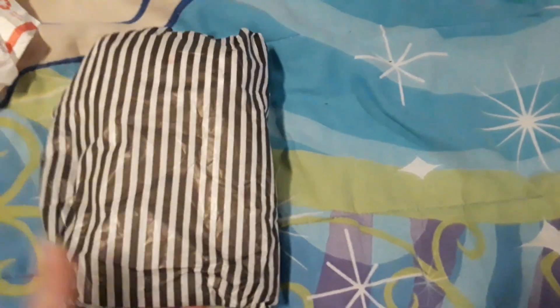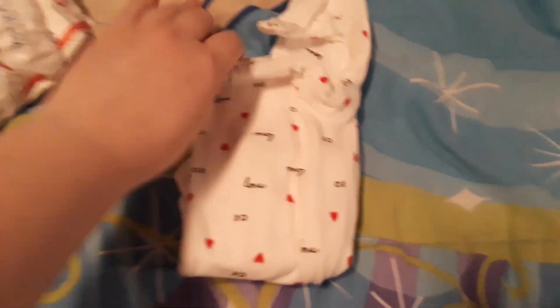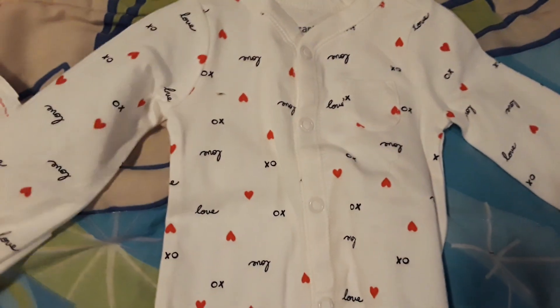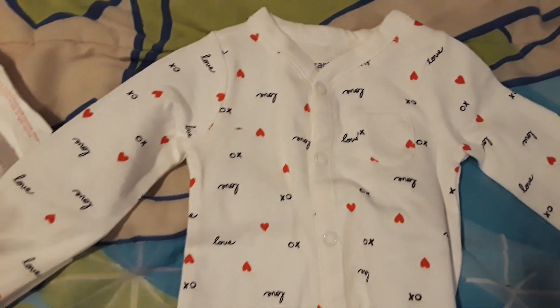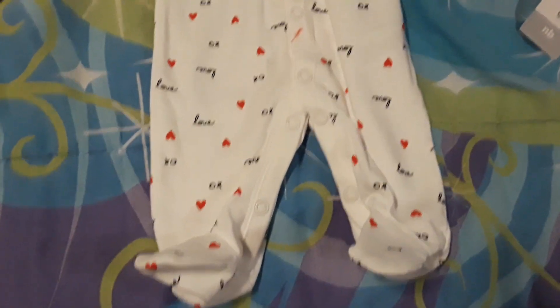I'll start with this one. I received this beautiful little sleeper and it has 'love' all over it. It's a Carter's newborn brand and it's so cute. I love the print on this one — it's definitely gonna be on Abigail for Valentine's Day, so you'll see her in that one for sure.